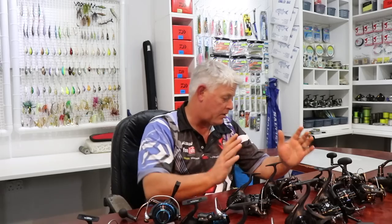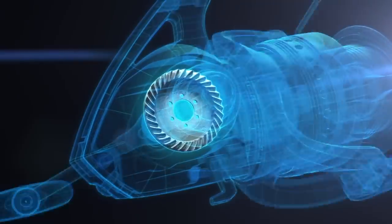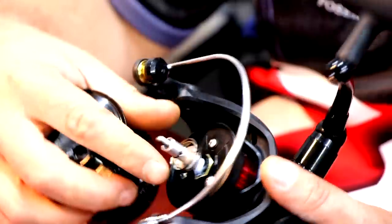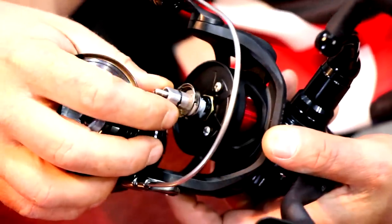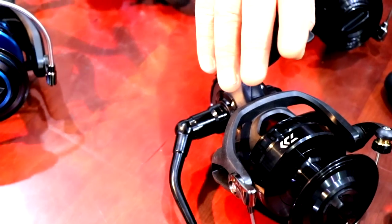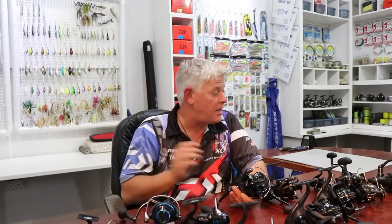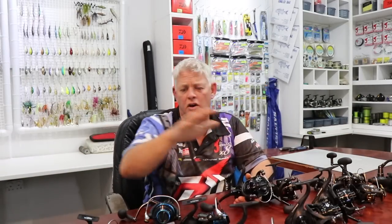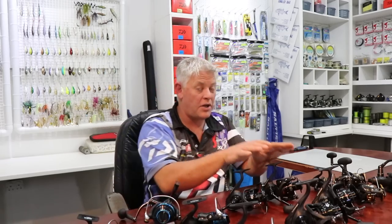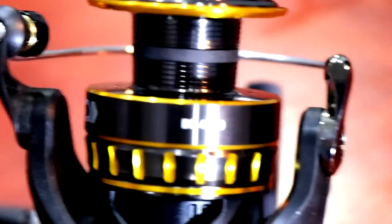In short, what has happened with the BG Mag Seal is it took all that technology coming down from the Saltiga to the Saltist and it's now gone into the BG. A thicker main shaft gives it a lot more strength and durability, and together with Mag Seal you've got a fantastic reel in the mid-range price class — almost smack-bam in the middle of Saltist and BG. Price-wise, roughly two and a half, three and a half, four and a half — it fits right in the middle of the two reels, carrying a lot of the technology that comes down from Saltiga and Saltist. The BG is still the best selling reel in the world and the best value for money.